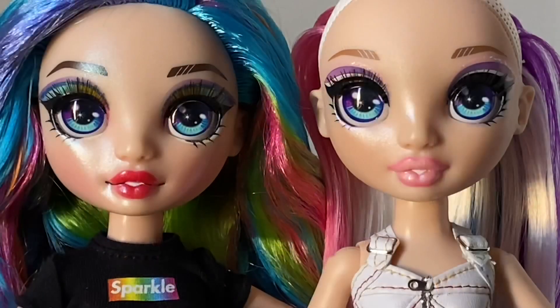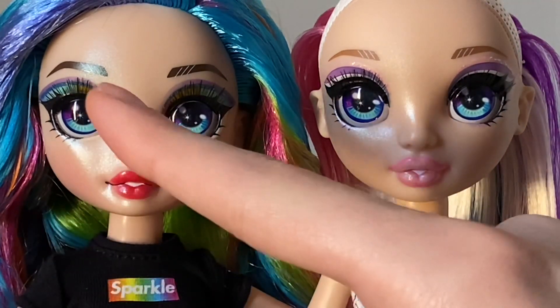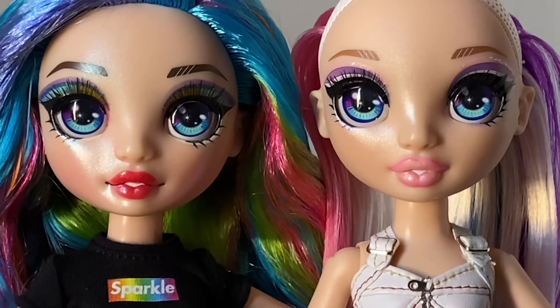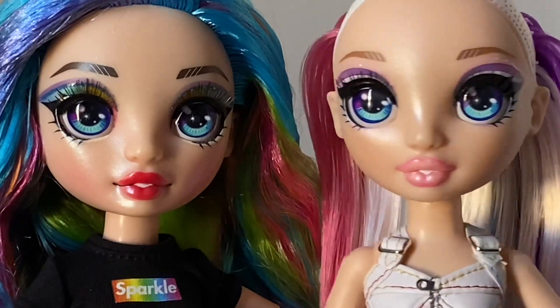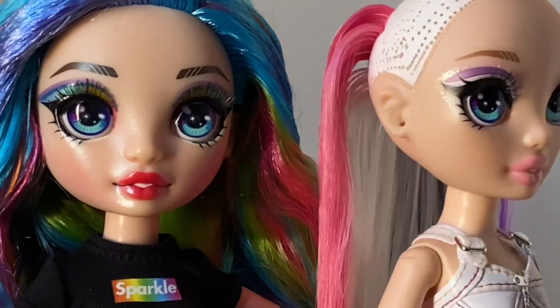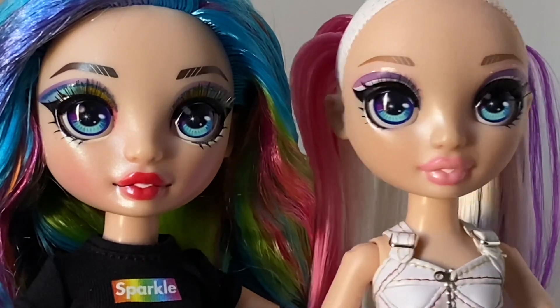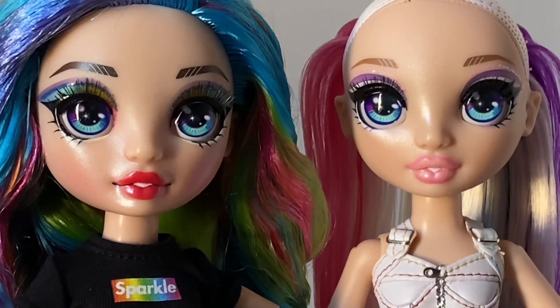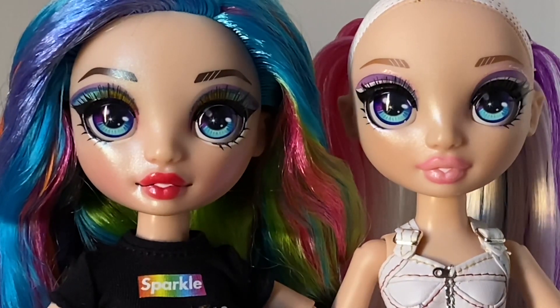Now we're going to compare the Salon Amaya to the new Series 2 Amaya Rain. Right from the start, the Salon Amaya's eyebrows are a light brown, almost taupe color, while this one is more dark brown to black — more saturated and striking on the new version. The Salon Amaya has more of a lighter makeup look, and it's still bold, just a lot lighter. Let me know in the comments which Amaya is your favorite — Series 2 or the Salon one.